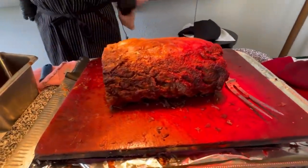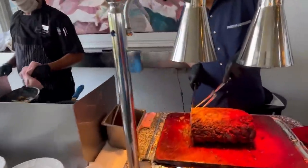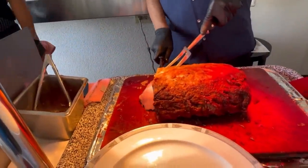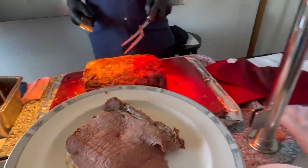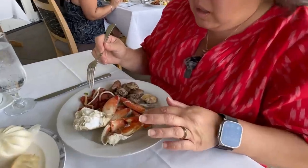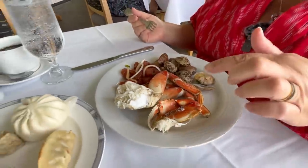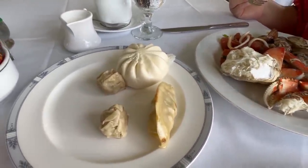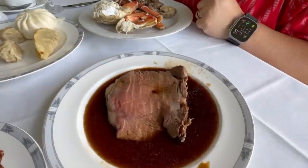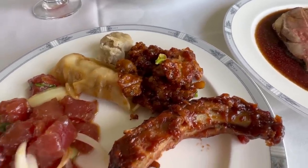Now we've got the prime rib shot, ahi poke, and some clams. Ahi poke is always cold, but the clams are cold too. The crab leg is warm. I tried some of their dim sum, which is on the warm side, and of course their prime rib. I tried the pork rib and the mochiko chicken. And of course I had to get the poke as well.